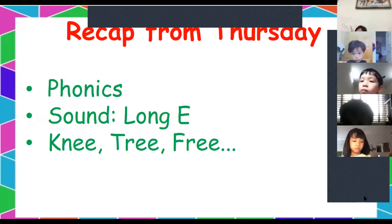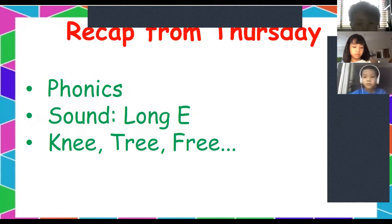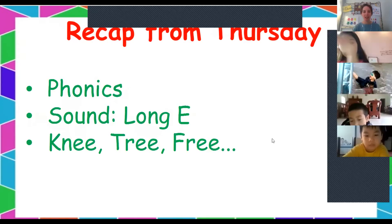Let's have one more. Who's got their hand up? A student says 'bee.' Give me a sentence. 'I see a bee is pollinating.' Wow — 'I see that the bee is pollinating.' Very good.